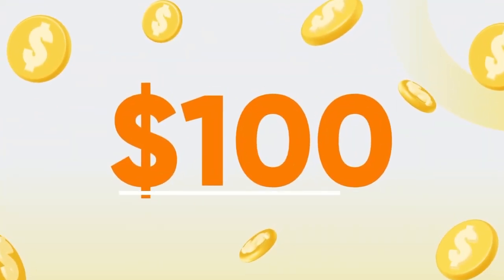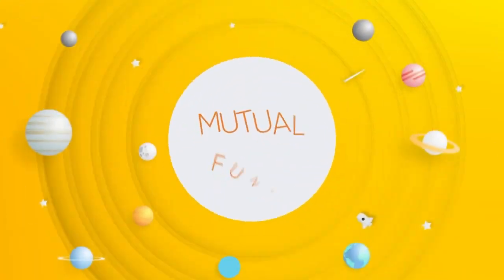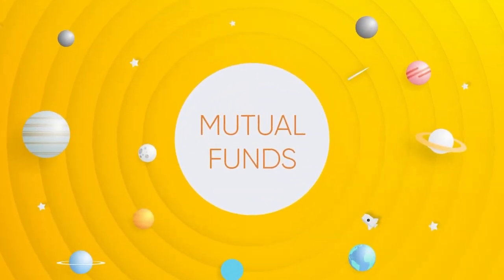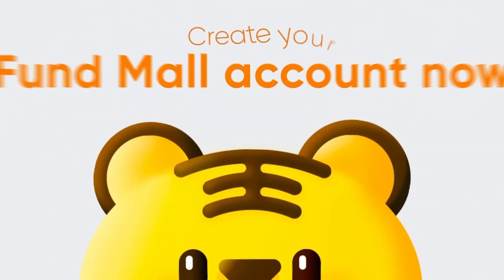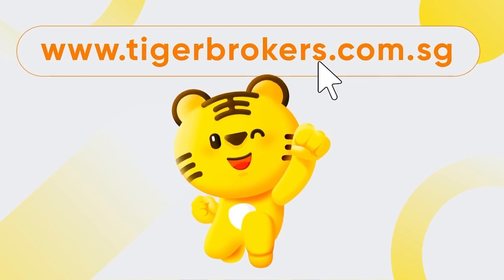$100 is all you need to get started. Explore our universe of mutual funds on Fund Mall today. Download the Tiger Trade app and create your Fund Mall account now. Visit our website to find out more.